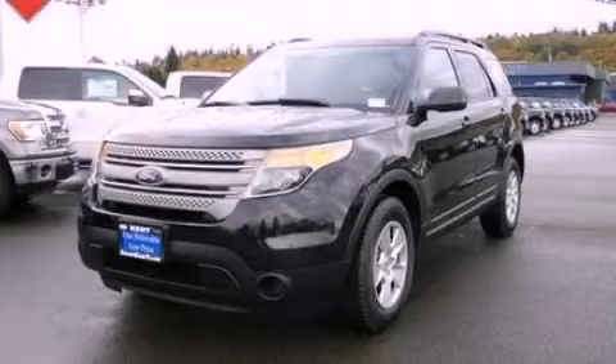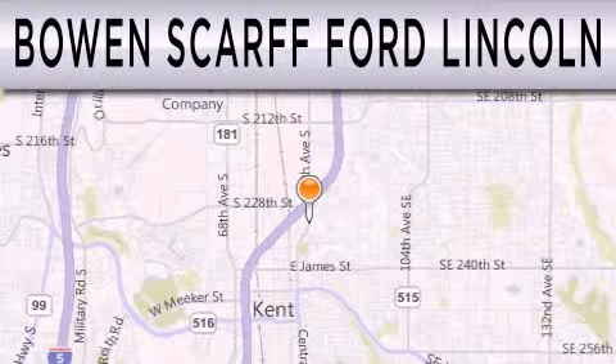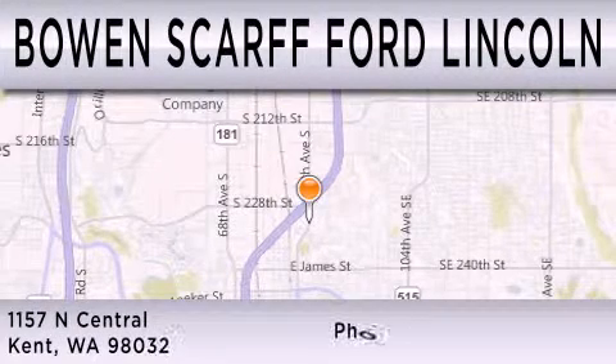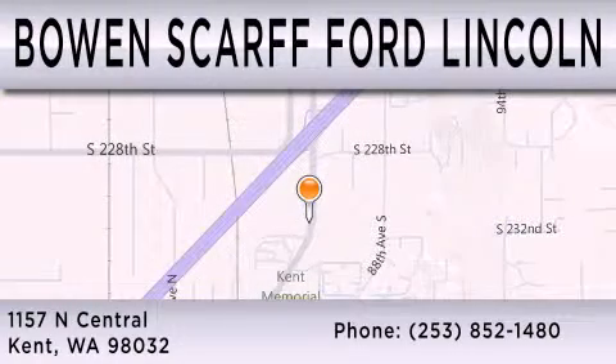Stop by today and test drive this vehicle for yourself. Bow & Scar Ford Lincoln, home of the No Dicker Sticker, is dedicated to doing everything possible to ensure that the experience you have selecting your next vehicle is as pleasant as possible. We are located at 1157 North Central in Kent.